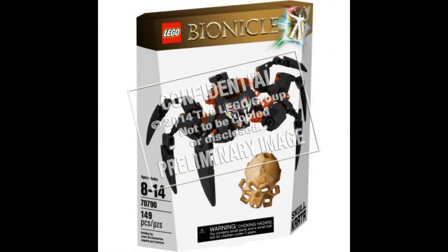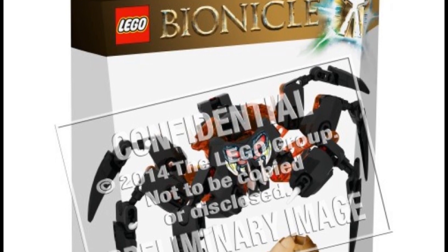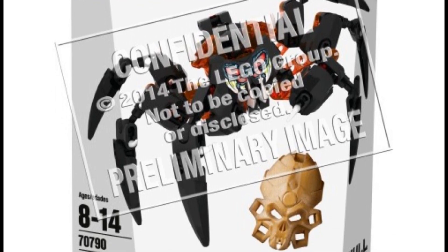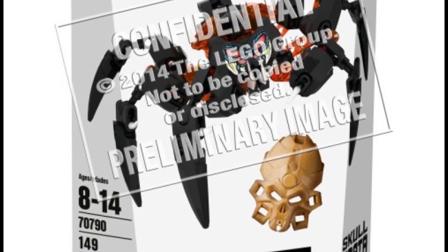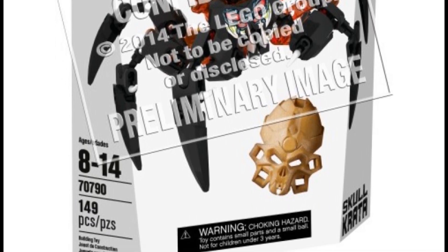And here we have Skull Kraata, set number 70790, 149 pieces. I'm kind of liking this set — it's apparently supposed to be the king or queen of the skull spider things, the Kraata. It includes another golden spider piece. I have arachnophobia, so whatever.